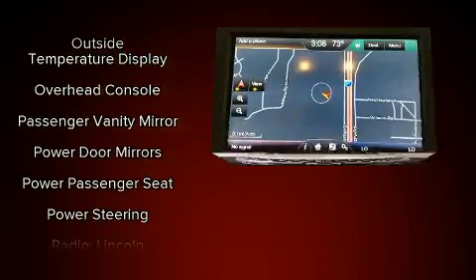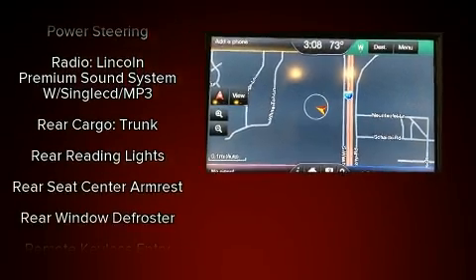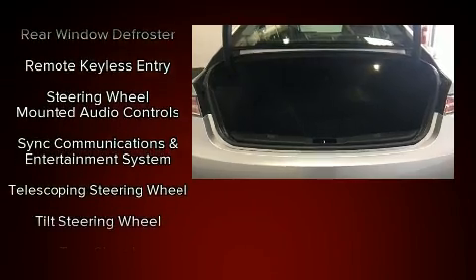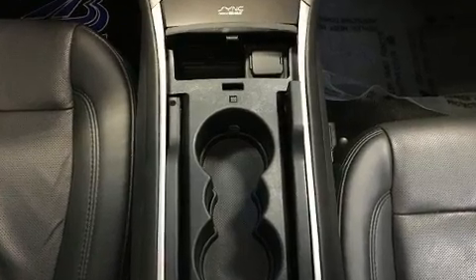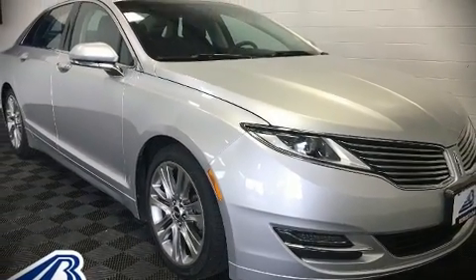This car was designed with safety in mind, allowing you to drive with even greater assurance. A Carfax history report indicates just one previous owner. Our experienced sales staff is eager to share its knowledge and enthusiasm with you — please don't hesitate to give us a call.